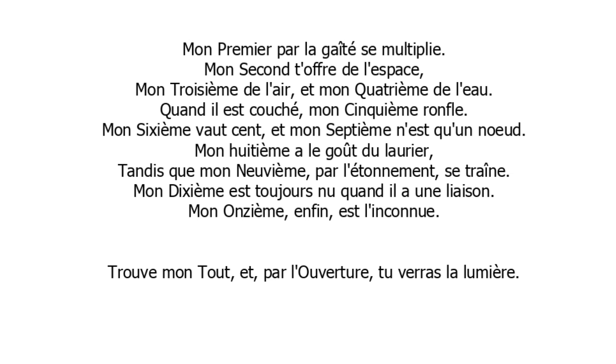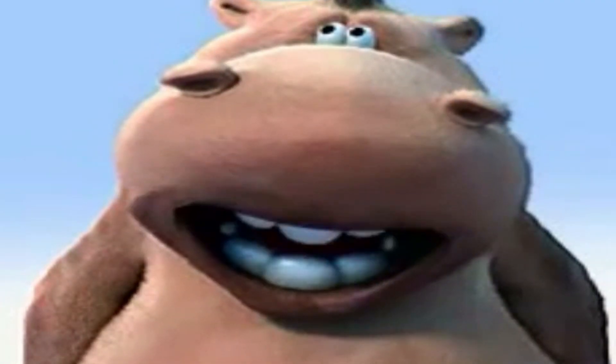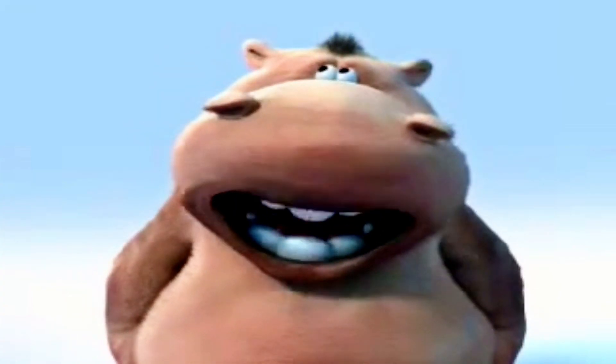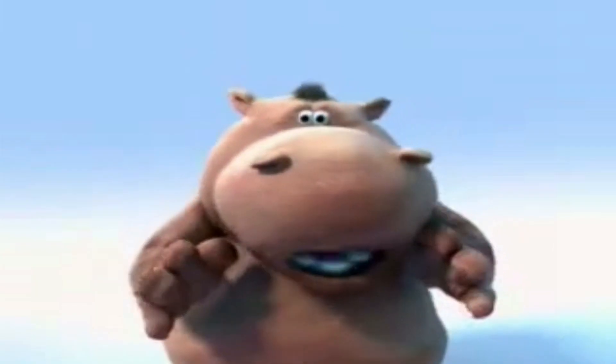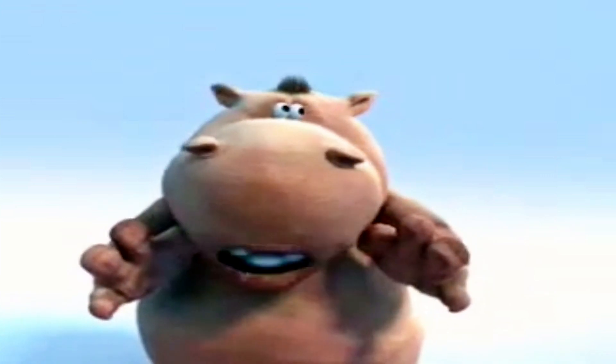Du 1er au 11e, avec une seule phrase post-charade : « Trouve mon tout » et par l'ouverture, tu verras la lumière. Donc « Trouve mon tout », c'est que nous l'avons à trouver. Et nous retrouvons l'ouverture, donc « Bourges ». De ce « tout » à trouver, et en passant par l'ouverture, nous verrons une lumière.